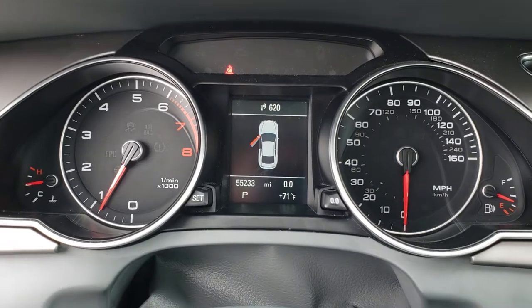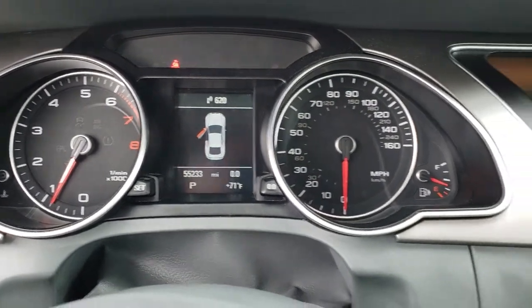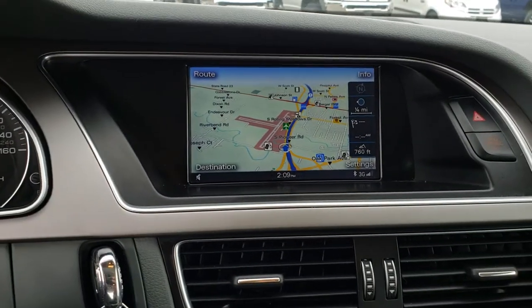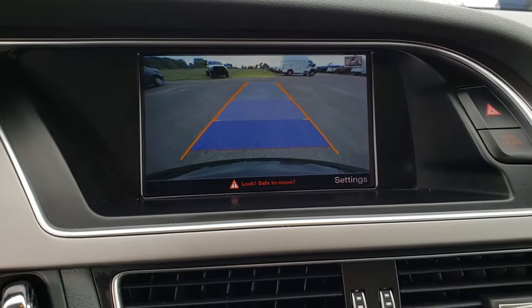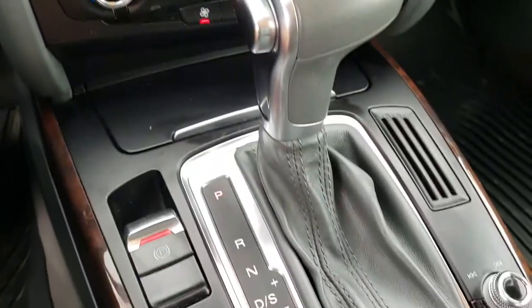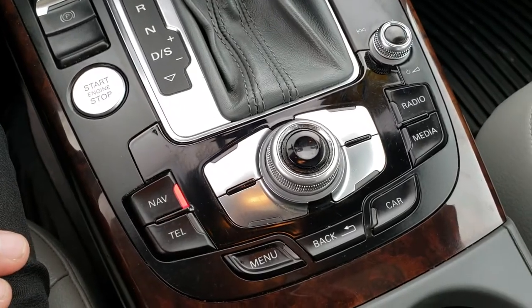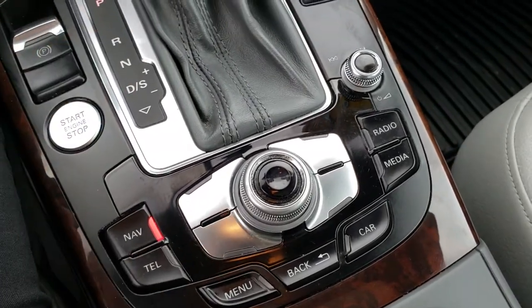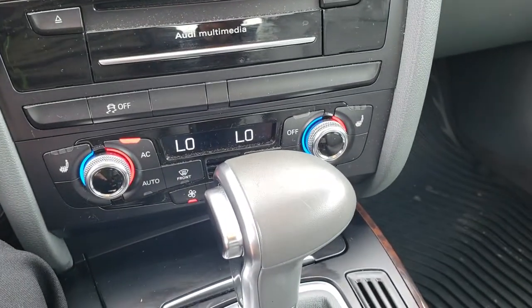As we hop inside here, you can see that this one has 55,233 miles. This one comes with the factory navigation system, which is also where your backup camera shows up. It does have an electronic parking brake, and you have your information center and radio controls right there as well, along with your volume and heated seats.